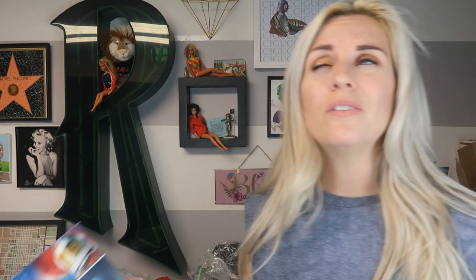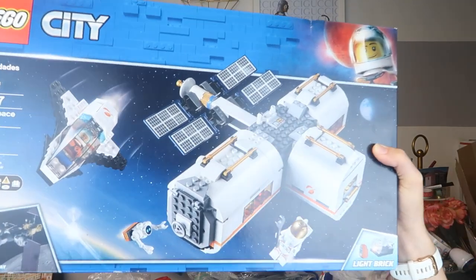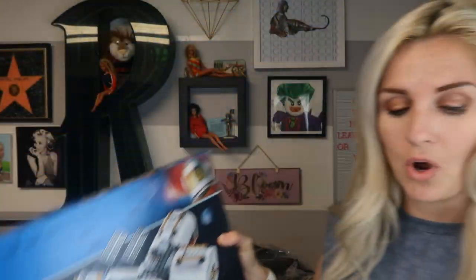It sold yesterday for $62 plus $10 shipping. Now it's headed out to California. I could have charged $20 for shipping — the top of what it was worth was about $72. So $12 into some good money. I bought two of these and kept one for myself, so I'm not totally missing out on Lego.